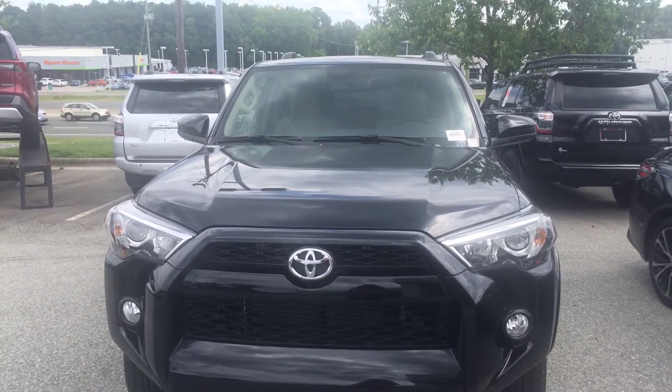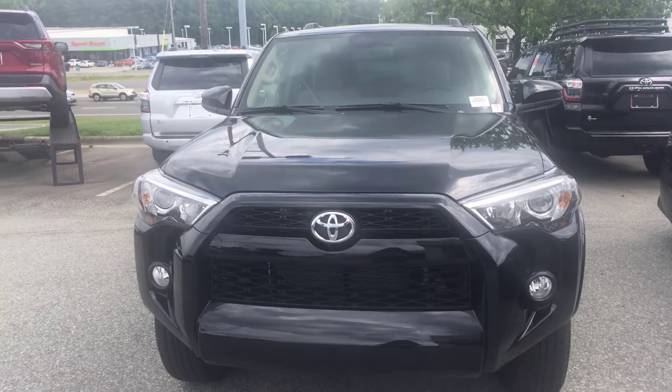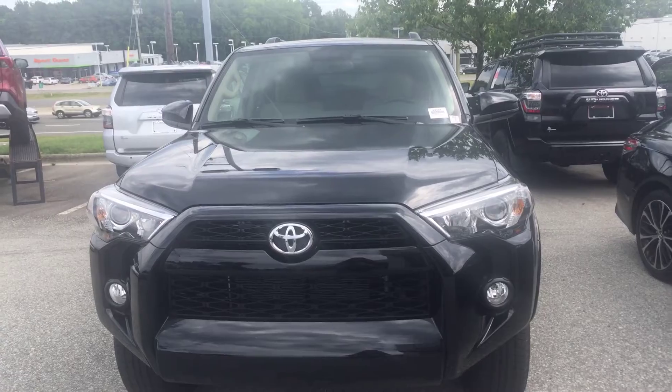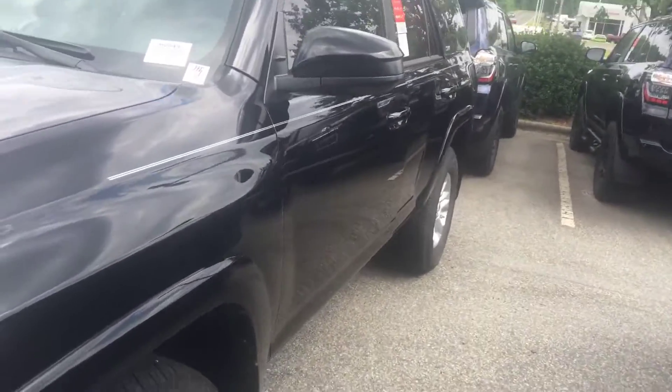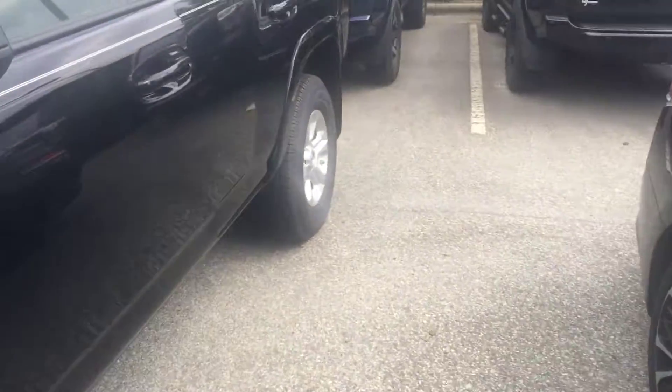Hi, this is Christian over at Mark Jacobson Toyota. I just want to hop on here and show you the 2019 4Runner. This is in the SR edition, so you have a lot of awesome features. You do have fog lights, and this beautiful black color. We do have a ton of other colors available as well.